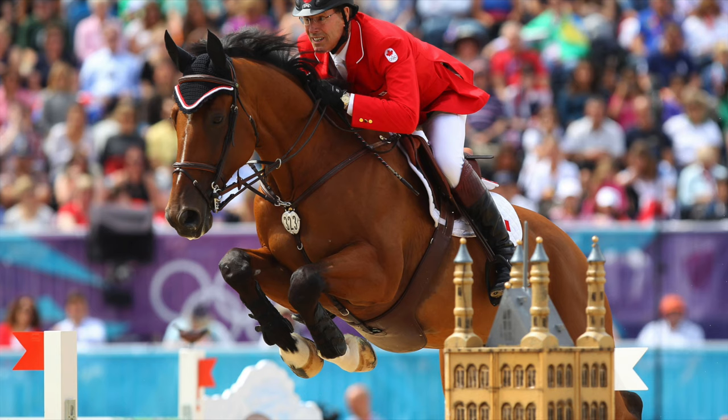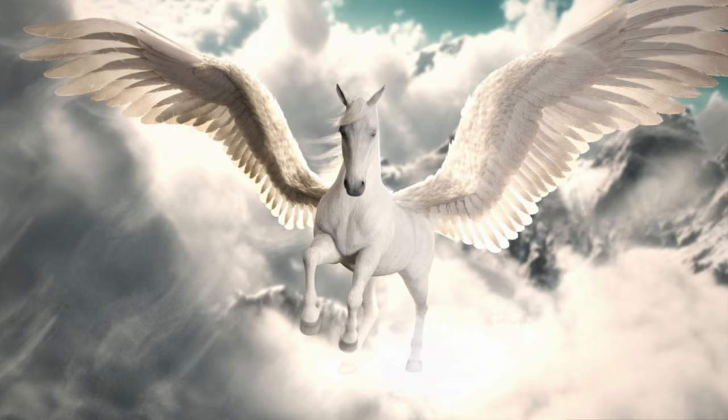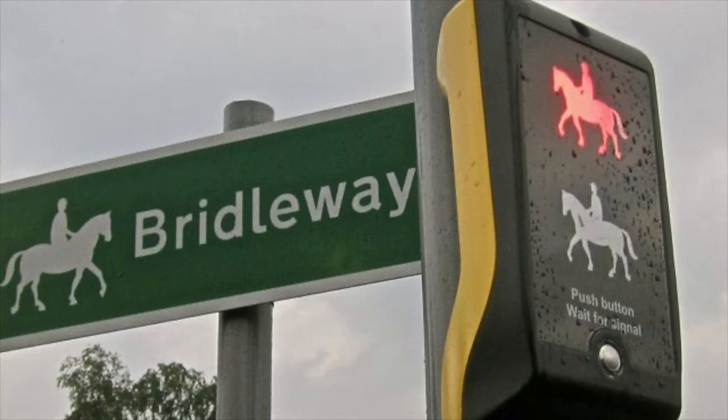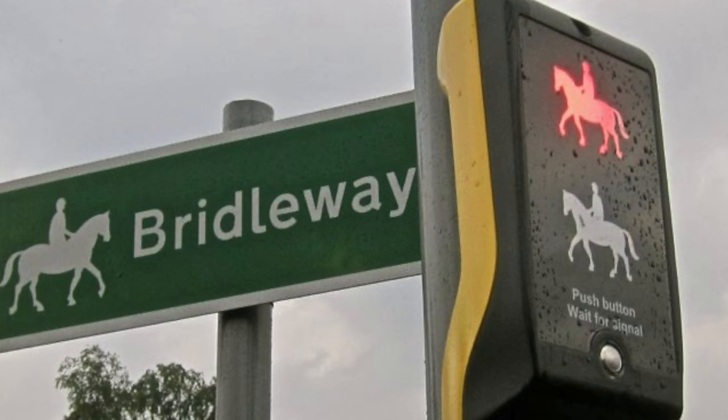Equestrian crossings are quite rare, but you may have heard the word equestrian when watching the Olympics. Equestrian crossings are also sometimes called Pegasus crossings — Pegasus being a mythical flying horse. Either way, these crossings are designed for horse riders.